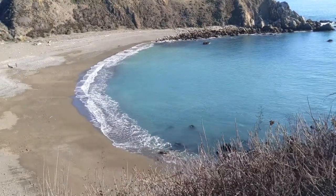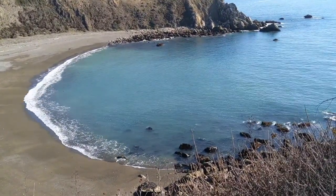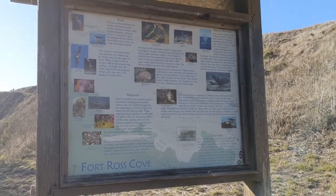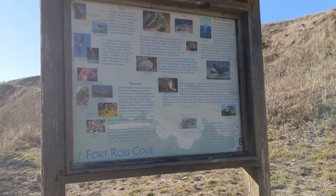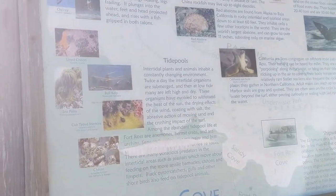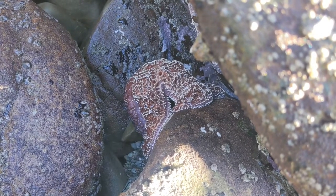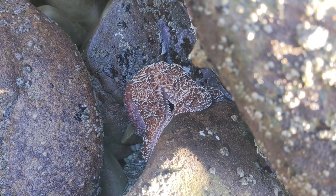That's one of our most favorite places to come visit here in California. Definitely go down to check out the Fort Ross Cove that I just showed you from above. Here you can see a lot of marine wildlife and birds. And look at this beautiful sea star — there are lots of them around here.